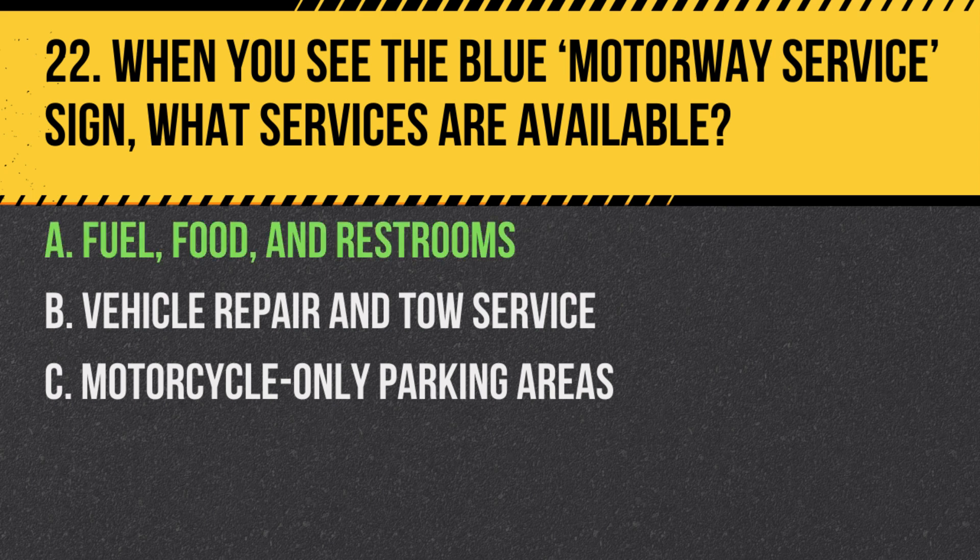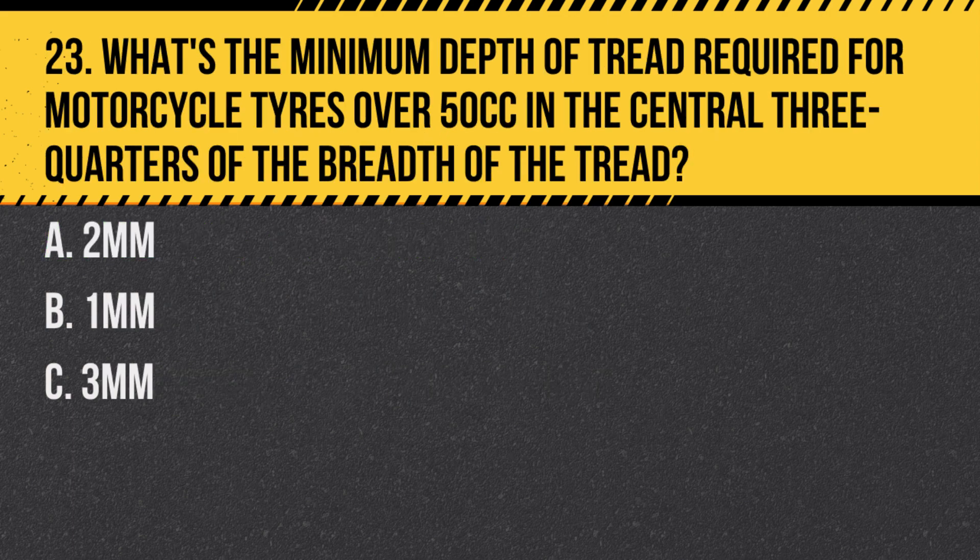Answer: A. Fuel, food and restrooms. Motorway service areas provide essential facilities for travellers, including fuel, food options and restrooms.